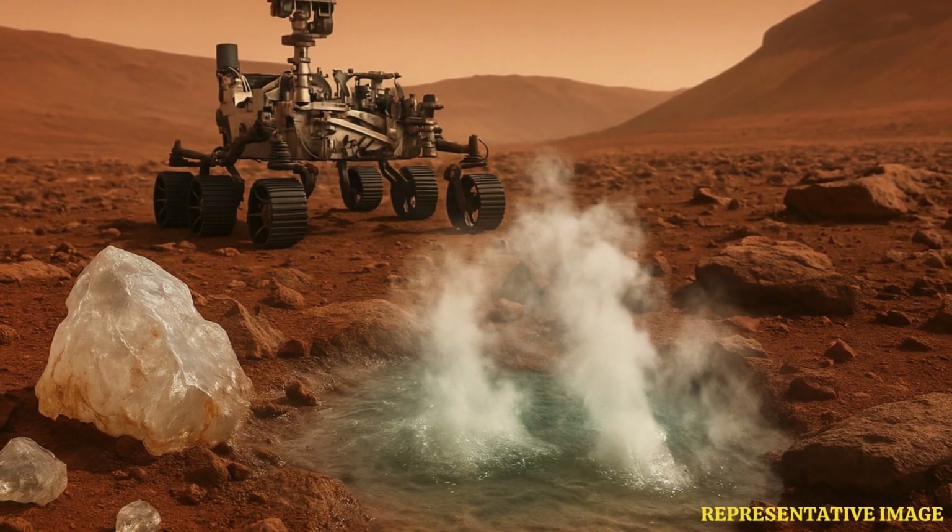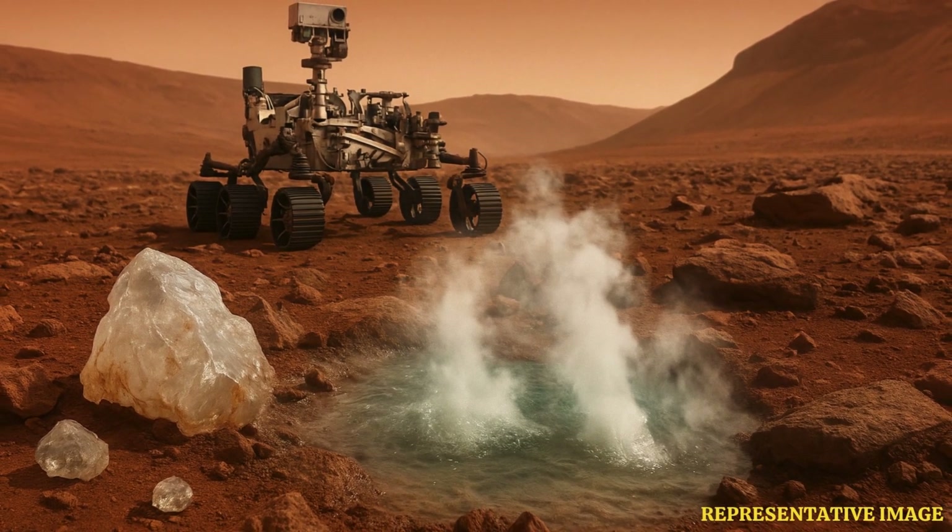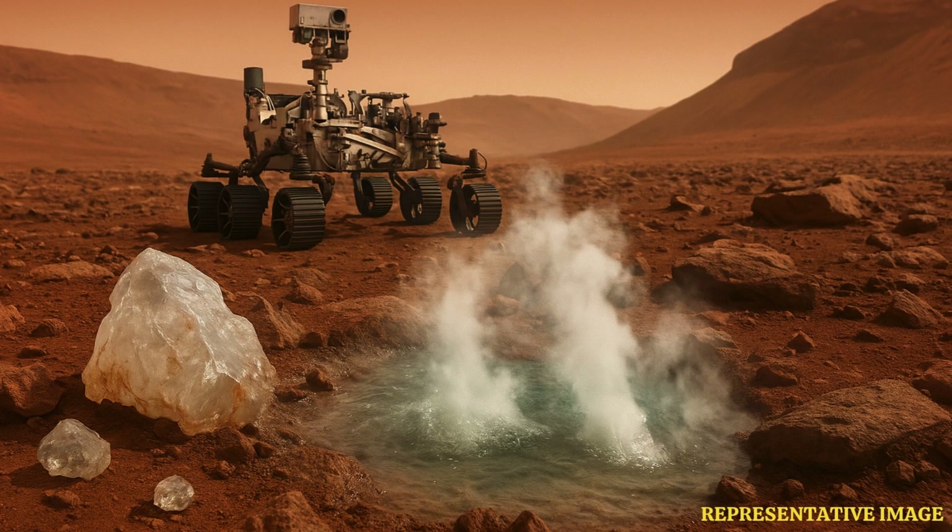Scientists have found clues hinting at hot water activity on Mars billions of years ago. The discovery was made by NASA's Perseverance rover in the region it landed on the red planet — the Jezero crater.